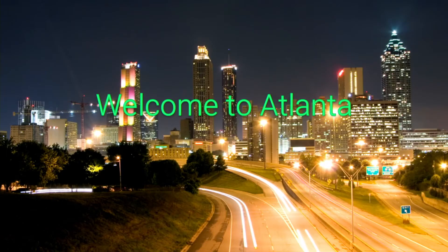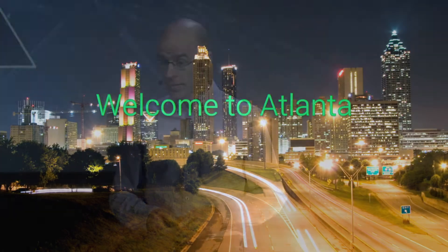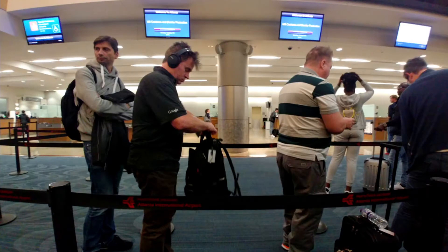It's great to be in Atlanta. It's my first time in the city, and I'm really enjoying my time here. I'd like to tell you that this is the vision I'll remember of my arrival into Atlanta, but the reality of the situation is this is what I'll remember. I was really sneaky taking a photo in the immigration hall.